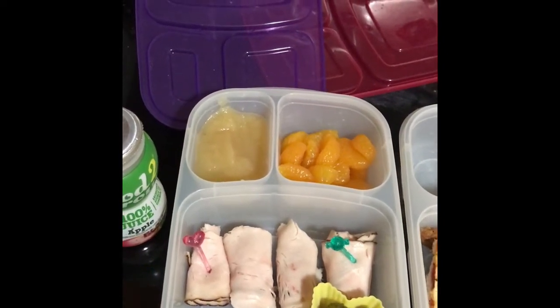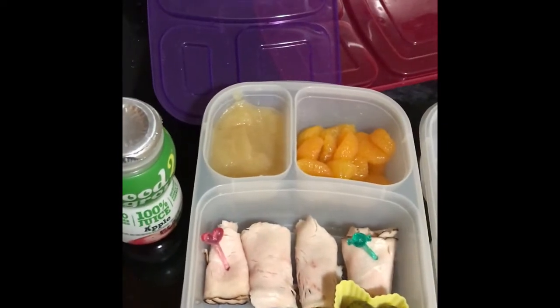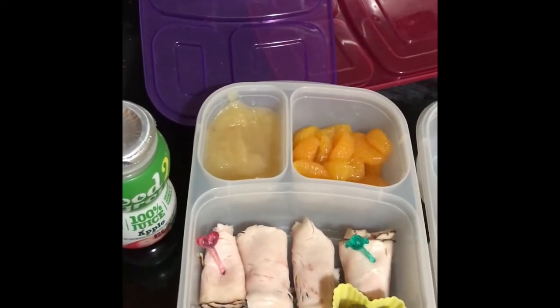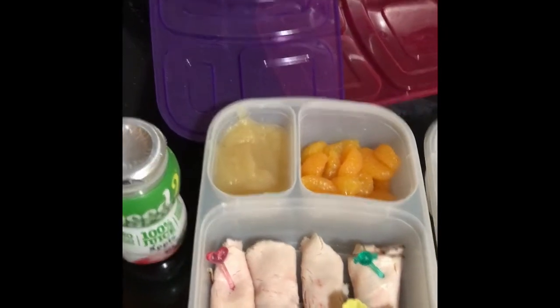Hi guys, and welcome back to another week of lunches. Today is Sunday night and I am making these for Monday morning for school.